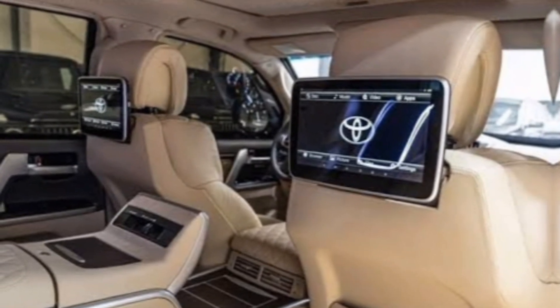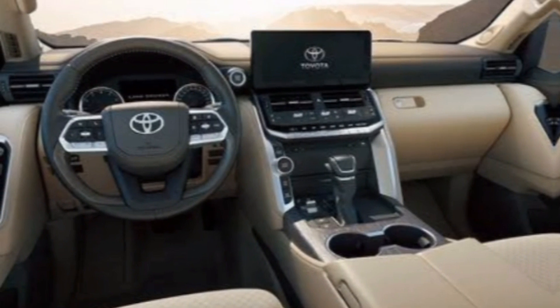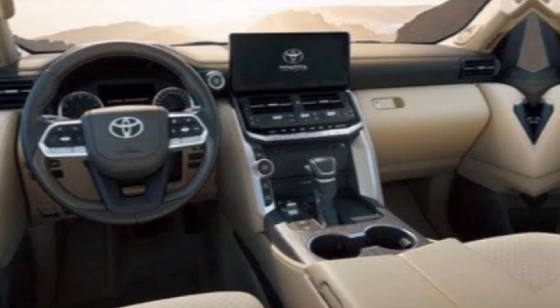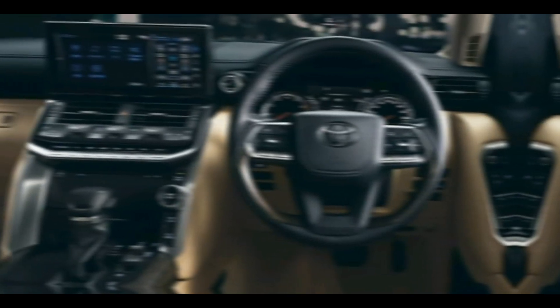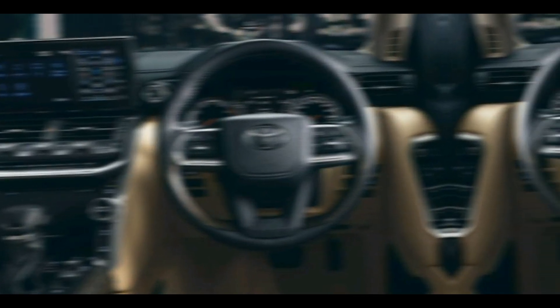Hop inside and you'll be greeted by a spacious and luxurious cabin. The VXR trim level comes loaded with all the bells and whistles, including heated and ventilated leather seats, a panoramic moonroof, and a premium sound system.